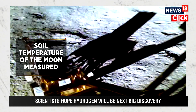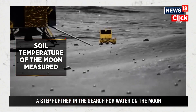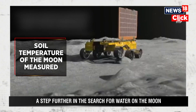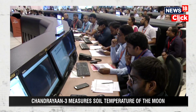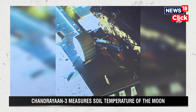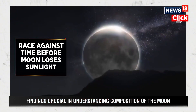Chandrayaan-3 measured the soil temperature of the Moon, ranging from minus 10 degrees Celsius to around 70 degrees Celsius. The minimum temperature was recorded at 80 millimeters under the ground, while temperatures of 70 degrees were recorded above the ground at around 20 millimeters. To study the Moon's thermal conductivity and temperature, ISRO equipped the Vikram lander with Chandra's Surface Thermophysical Experiment. Temperatures on the Moon can go below 235 degrees Celsius in some of the coldest craters at the lunar pole.